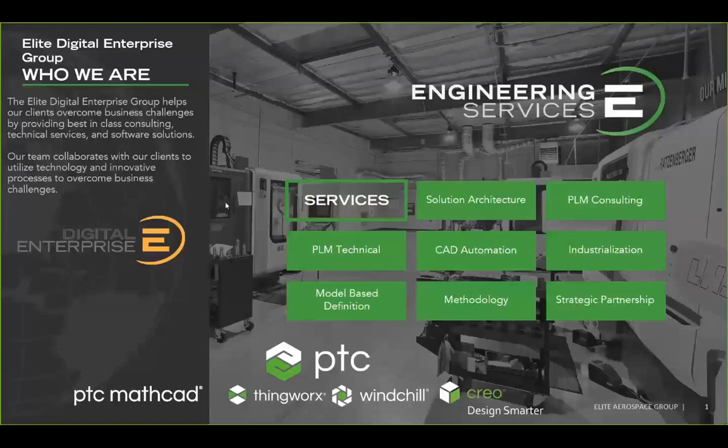Elite is a PTC partner, meaning we are a reseller and also a service provider for all of the different products. Today we'll be talking about Creo and some of the functionality involved with that. But we also do services for augmented reality, for PLM, and the various products that PTC has. On top of that, we also do consulting, industrialization, and we can help with various engineering projects.